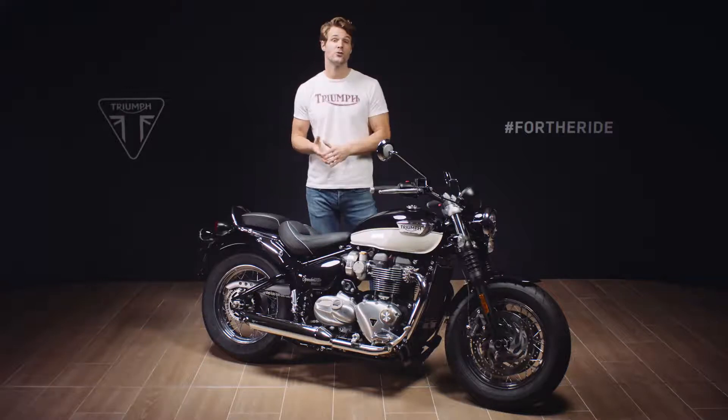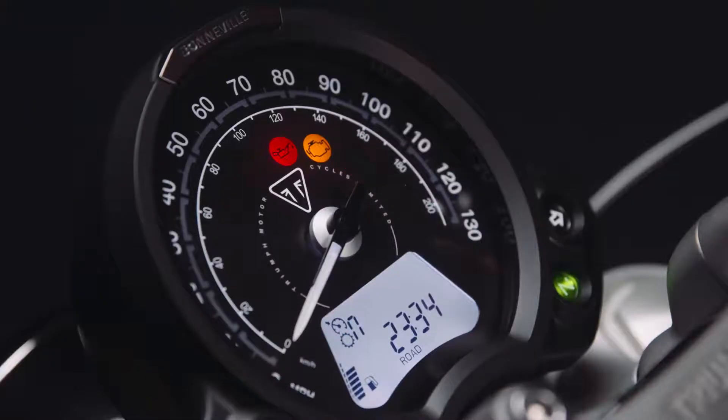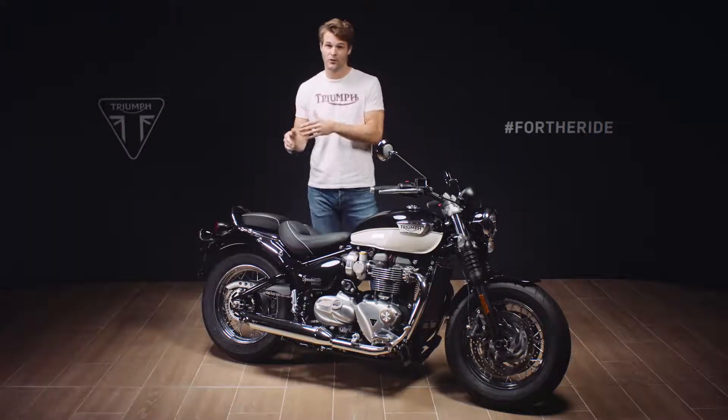The Speedmaster has two enhanced riding modes, road and rain. These are full power and for 2021 now adjust both the throttle response and traction control settings, adding to confidence, rideability and safety whatever the conditions. A very high service interval of 10,000 miles or 16,000 kilometers helps to keep the ongoing cost of ownership low.